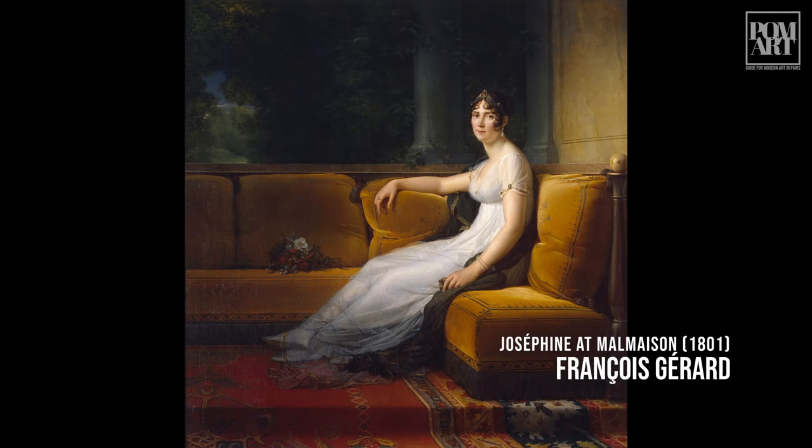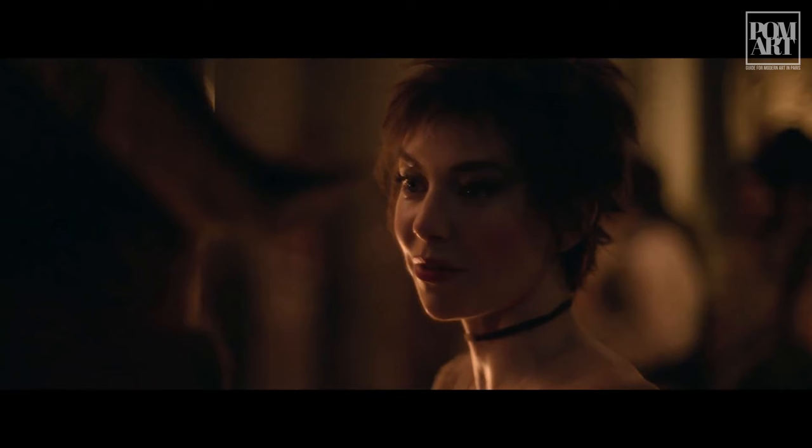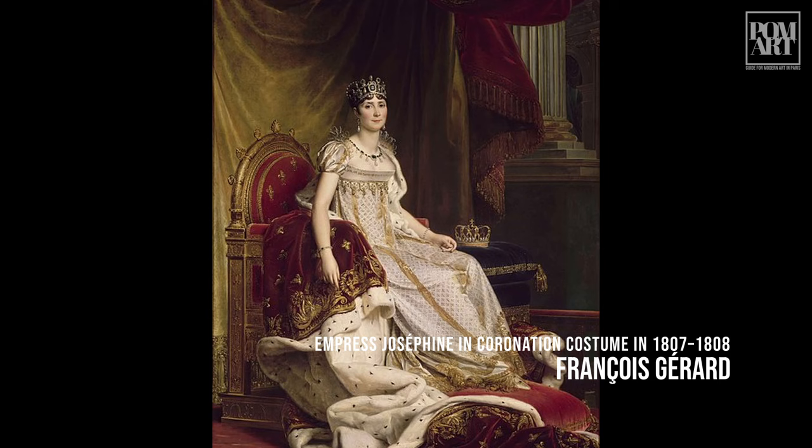One can't help but talk about Josephine when you talk about Napoleon. While in real life Josephine was six years older than her husband, in the film she is played by Vanessa Kirby, who is 13 years younger than Joaquin Phoenix, who plays Napoleon. Nevertheless, we suspect that costumes will no doubt reference the tremendous amount of portraiture that survives of the empress, like this stunning and overly royal work by Francois Girard that hangs at Fontainebleau.